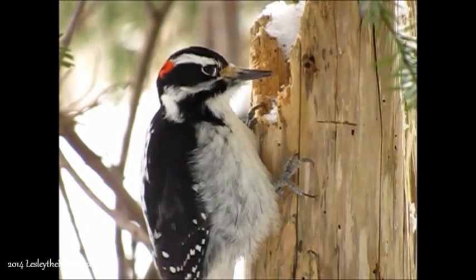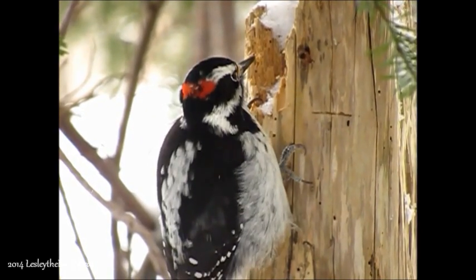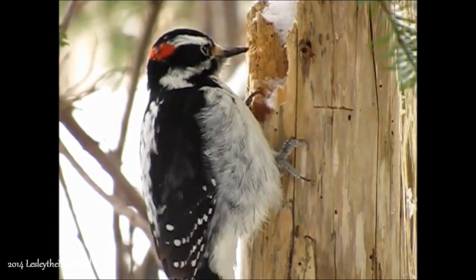And this third eyelid doesn't only serve to keep debris from getting into their eyes — it also helps to keep their eyes from popping out, which could very well happen because of the immense force behind each blow.